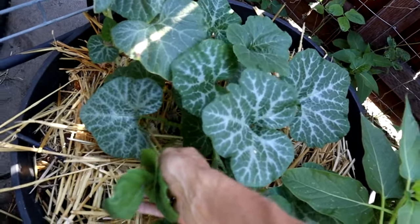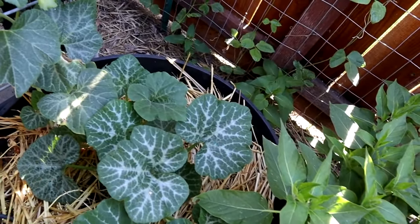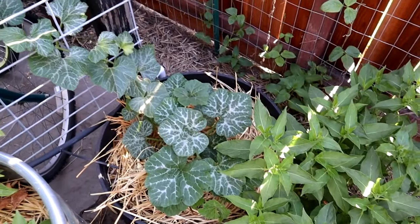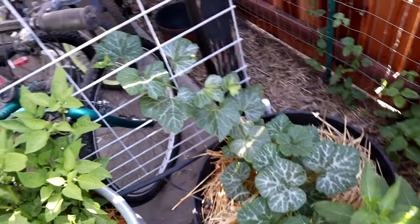This is a volunteer ground cherry — another thing that once you have it, you can't get rid of it. We actually decided not to grow ground cherries this year because nobody will eat them and they take up quite a bit of space.